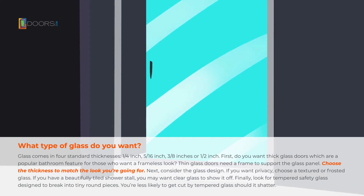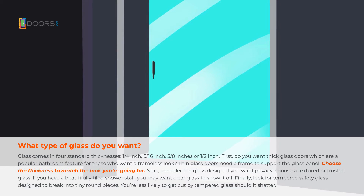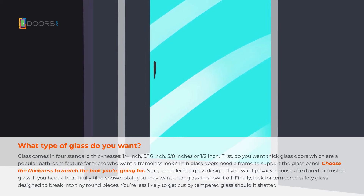Finally, look for tempered safety glass, designed to break into tiny round pieces. You're less likely to get cut by tempered glass if it should shatter.